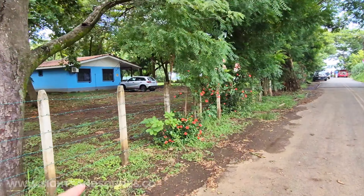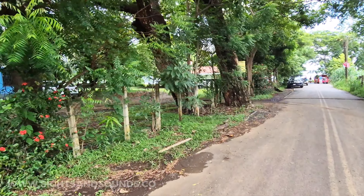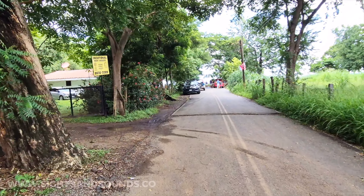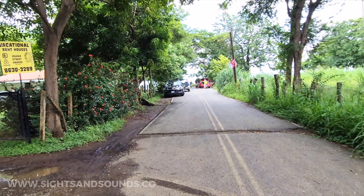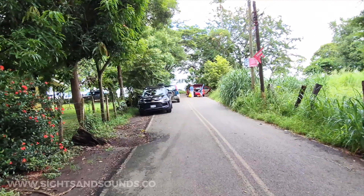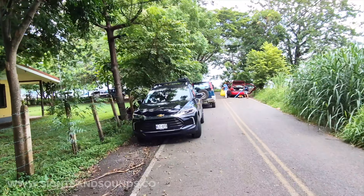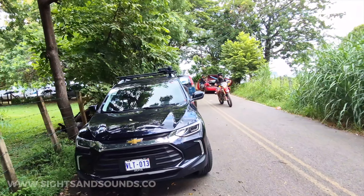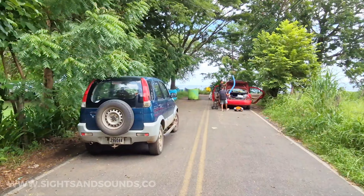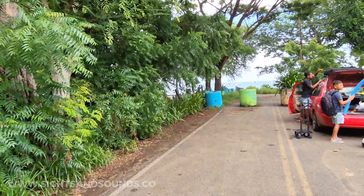There are still some lots that haven't been developed here. My understanding is that this real estate near the beach is leased — you can't technically buy it permanently. It's like a 20-year term from the city, and then they can decide whether to renew. It's kind of how they protect the beaches here in Costa Rica, as opposed to places like Mexico or Jamaica where resorts can block off beach access.